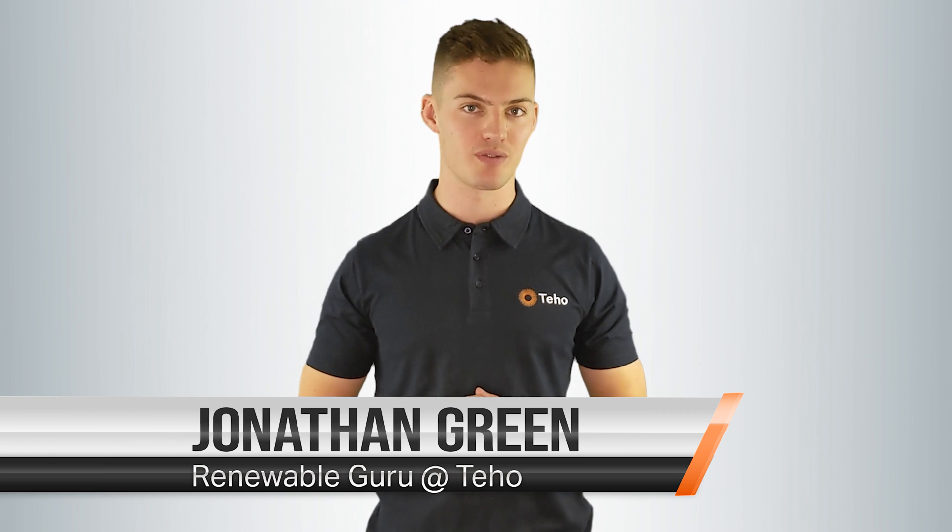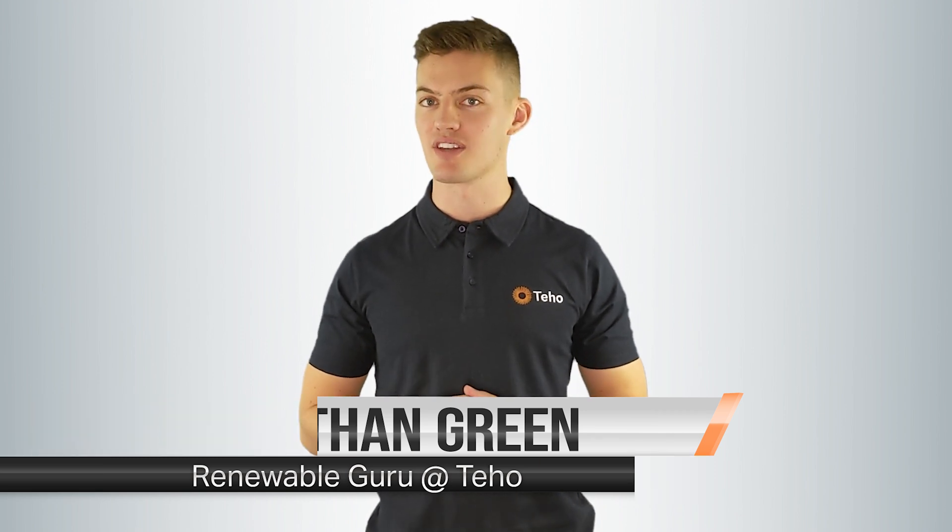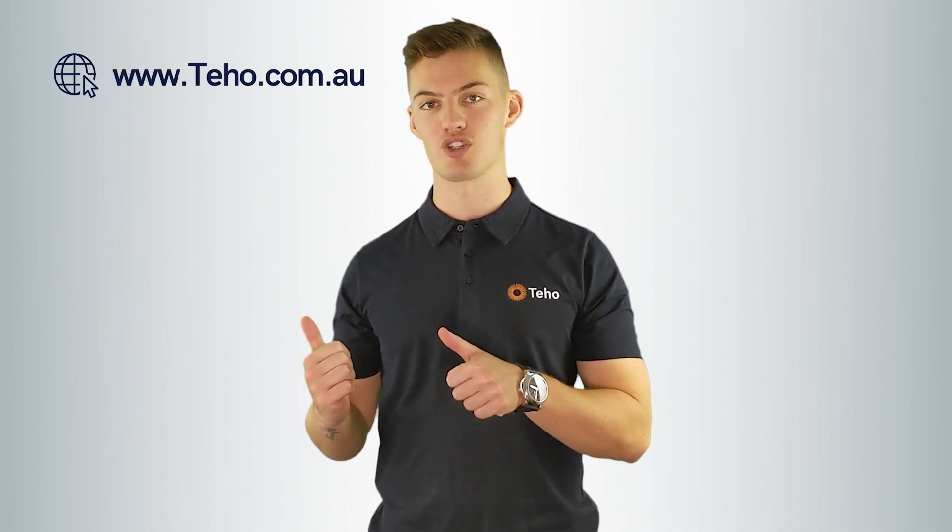Hi, I'm Jonathan Green from Teho, the place where Australians save time and money as they make the switch to renewable energy. Check out our website for more information.